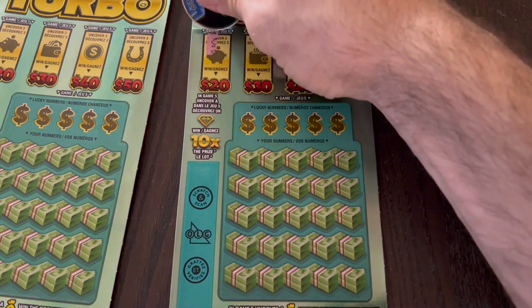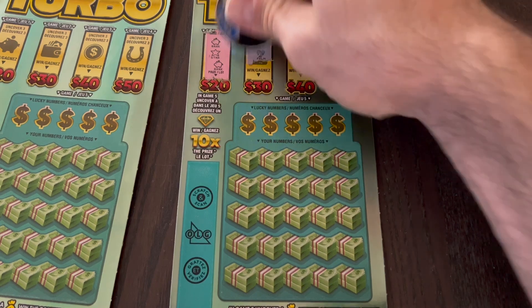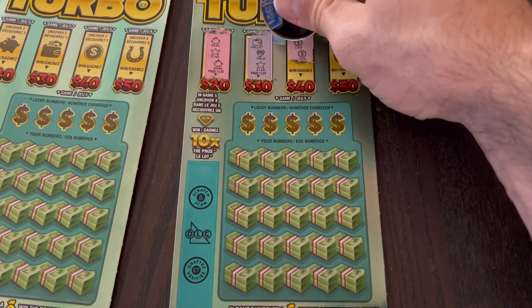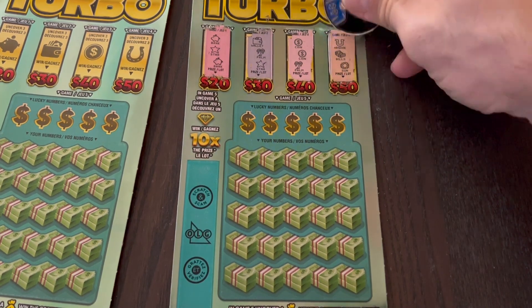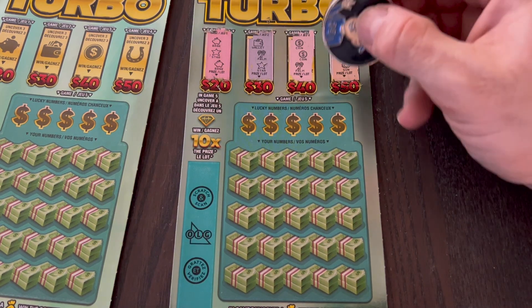Let's start with the first ticket. For piggies for 20 we have two pigs and a star. For wallets — no, we have wallet, palm tree, and a star. For coins we have two coins and a palm tree, so that would have been for 40. And for 50 — no, we needed three horseshoes; we had one. Bills and the sun.